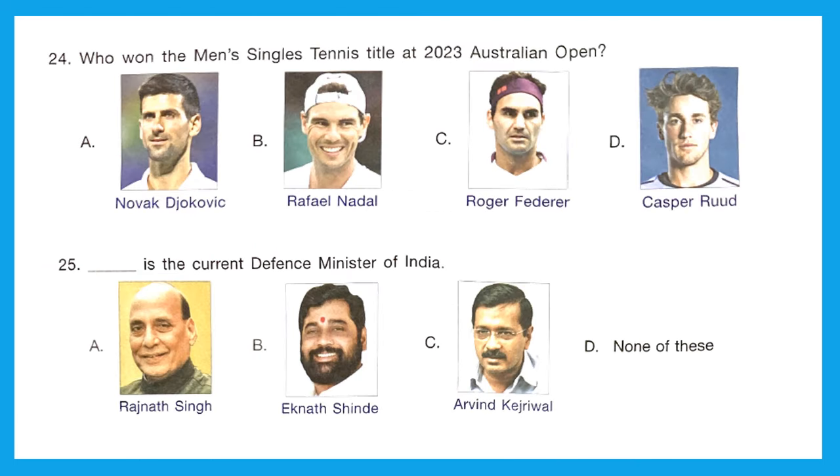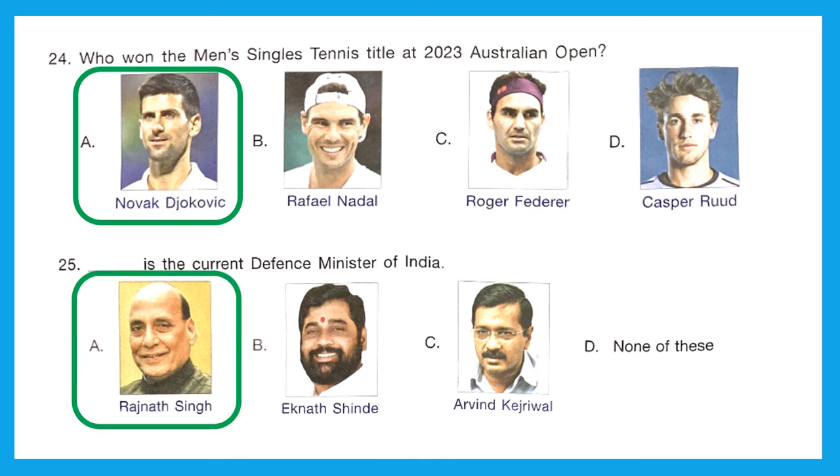Question 24: Who won the men's singles tennis title at the 2023 Australian Open? The right answer is Option A — Novak Djokovic. Question 25: Who is the current Defence Minister of India? The right answer is Option A — Rajnath Singh.